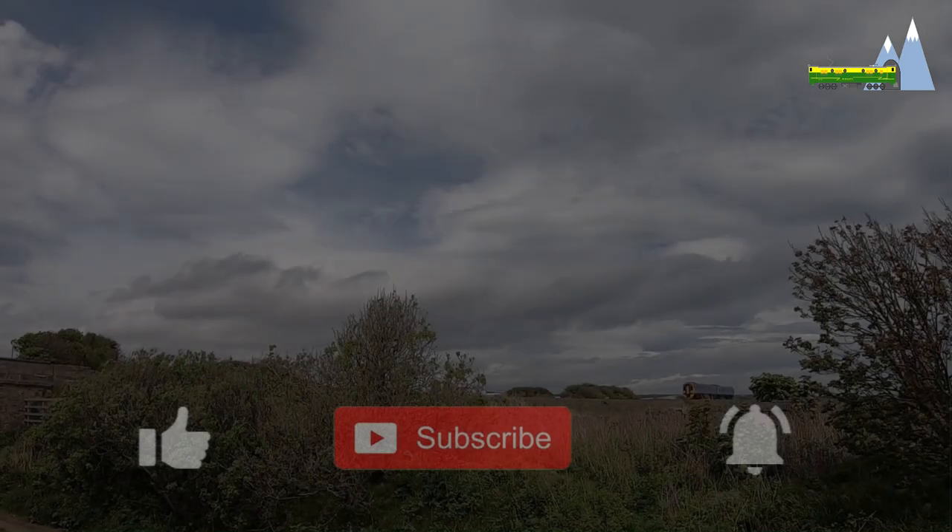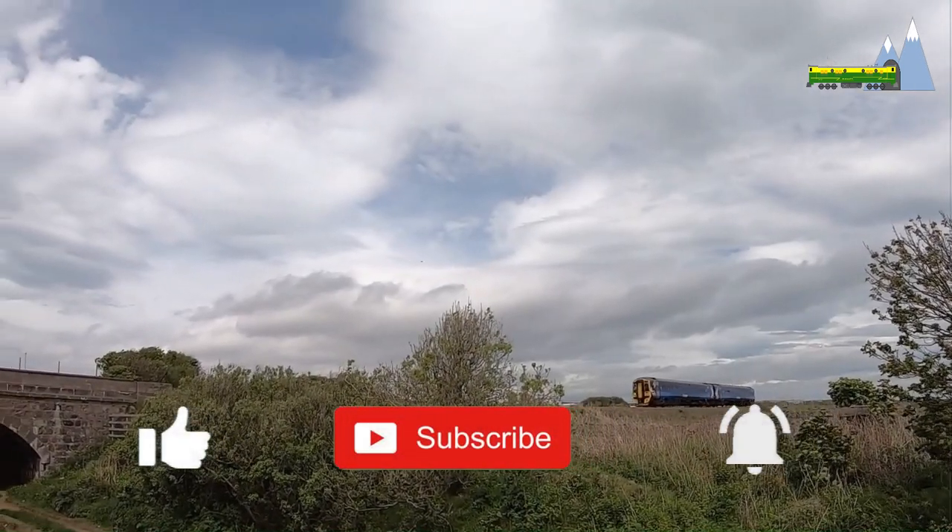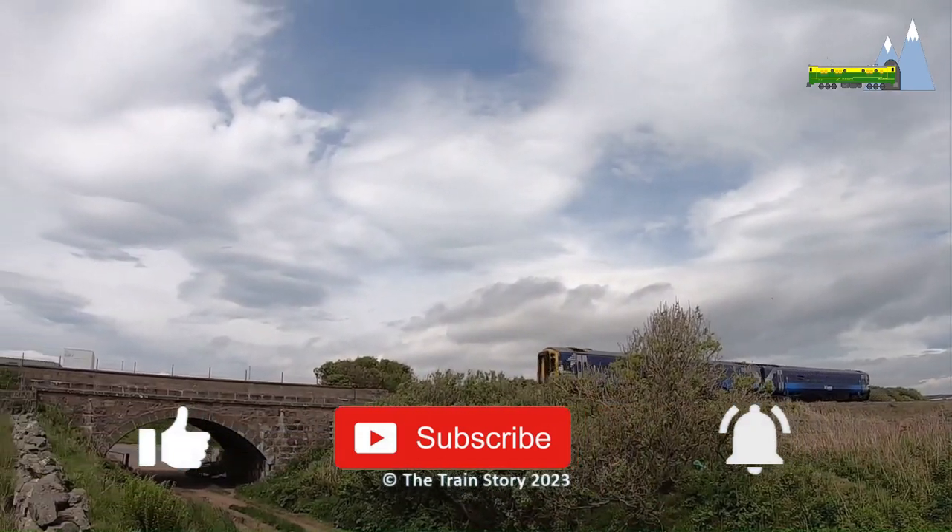What are your views? If you like this video and other videos on my channel, please subscribe and press the bell icon.